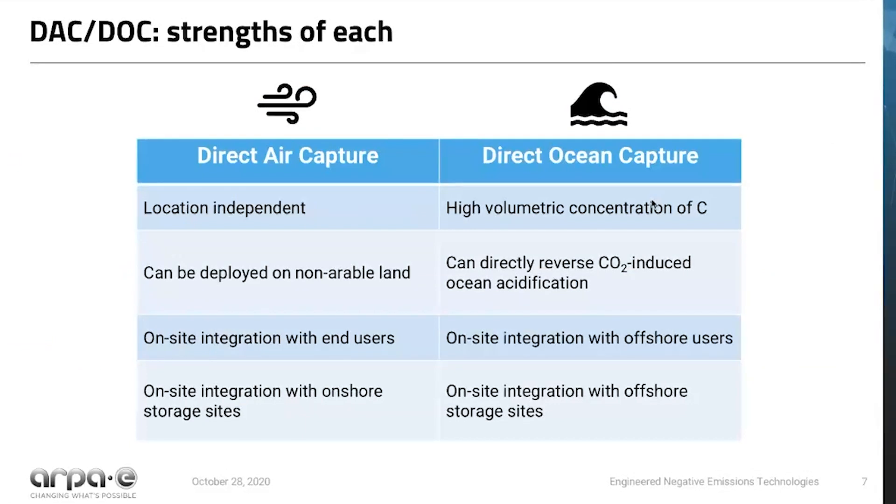Now that we've set the stage, we want to dive a little deeper and talk about both the strengths and challenges of these two technologies. For direct air capture, one really positive aspect is its location independence—it can be deployed strategically in locations where it's not competing with land use for agriculture or other purposes. You can think about integrating direct air capture with end users, whether they're utilizing or storing the CO2, and so you can think about eliminating or greatly reducing the need to transport CO2.